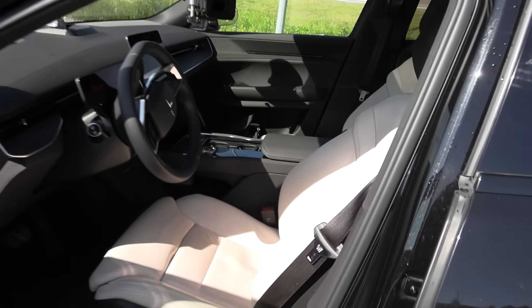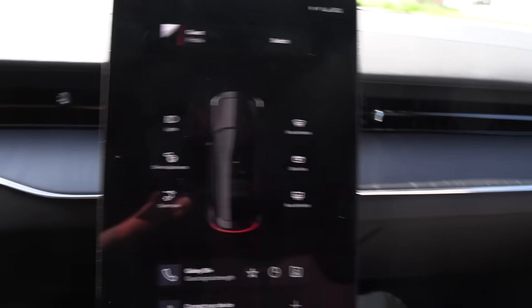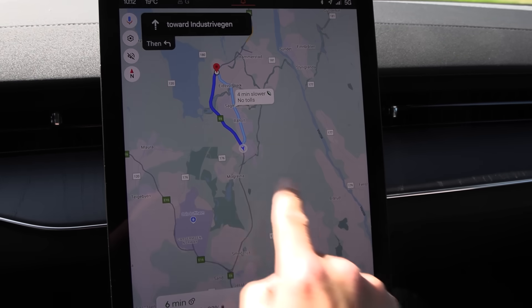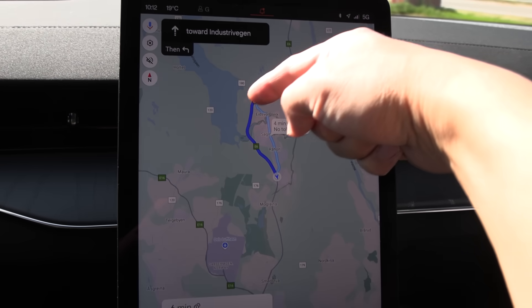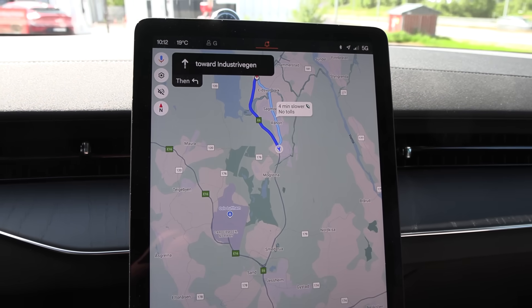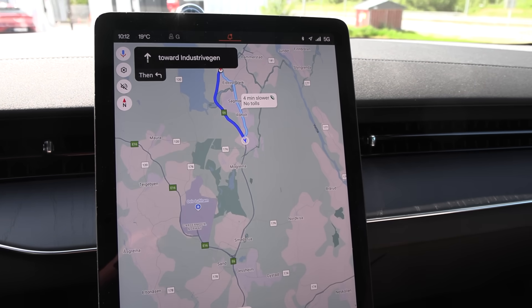We have nice weather today. The car's been charging to 95% — doesn't matter too much. 19 degrees Celsius. We're not going to do the regular route because of limited time. We are at Dahl, and we'll drive over to Nebanez and back, then over to Hewisata and back — roughly a 30 to 40 kilometer loop. That should be good enough to get an impression of the consumption.